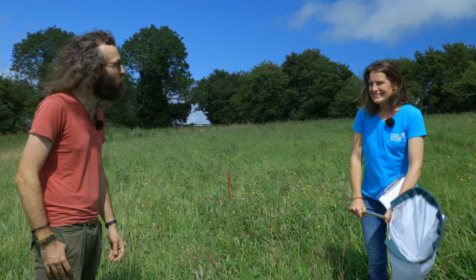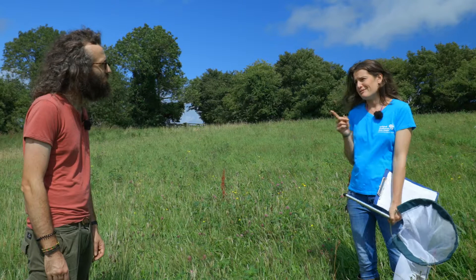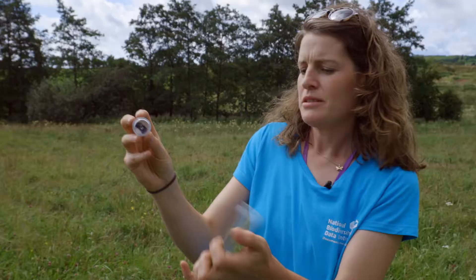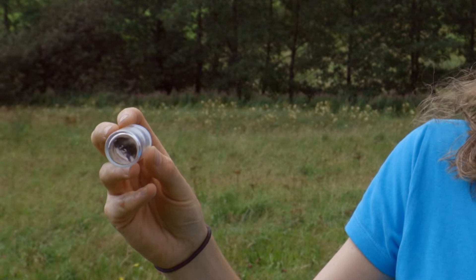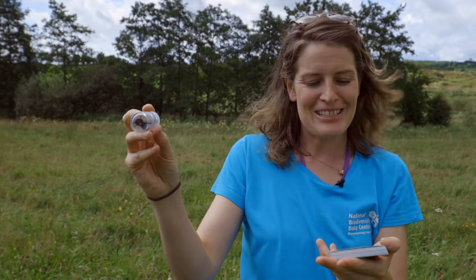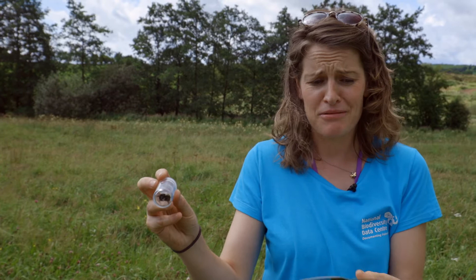We've got loads of pollinators in Ireland, and I suppose bees are probably the most popular. Most people when they think of bees only think of the honeybee, but the honeybee is just one of our pollinators. We have 99 different species of bees in Ireland. This is one of our 21 bumblebee species, and you can identify bumblebees based on their bum. The National Biodiversity Data Centre have these swatches which help you identify what they are.